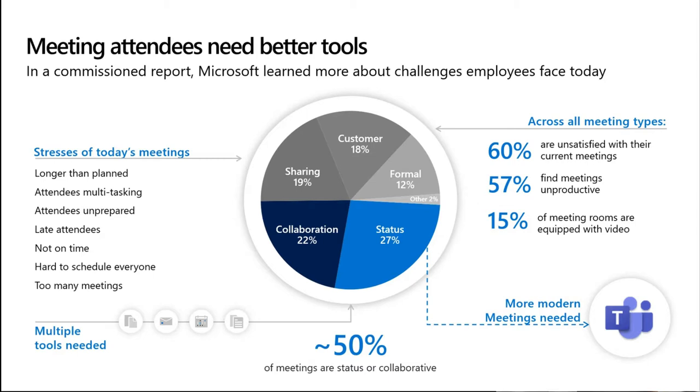56% of attendees find meetings unproductive, and only 15% of meeting rooms are equipped with video. So when a customer tells me they have a number of meeting rooms — a mix of small, medium and large — that they need kitting out, the first question I always ask is: what type of meetings do you expect to take place? Will they be using the rooms in a more traditional video and audio calling only fashion, or will they be looking to take the full experience of Teams — for example, sharing and collaborating on content — and extending that into the meeting room experience?